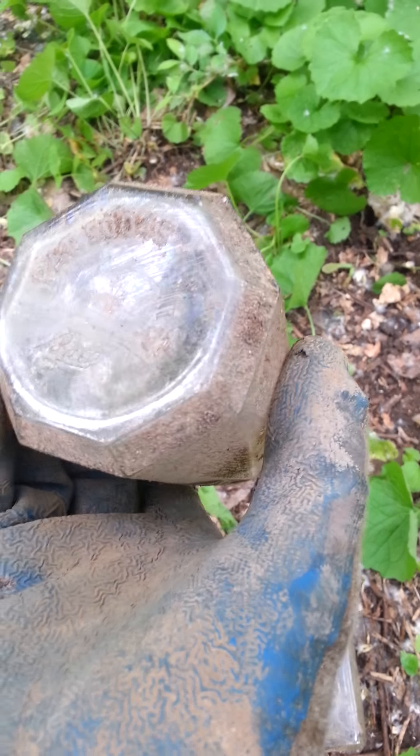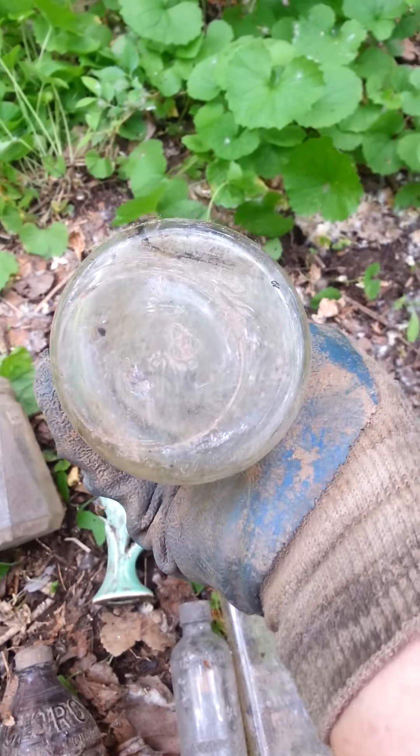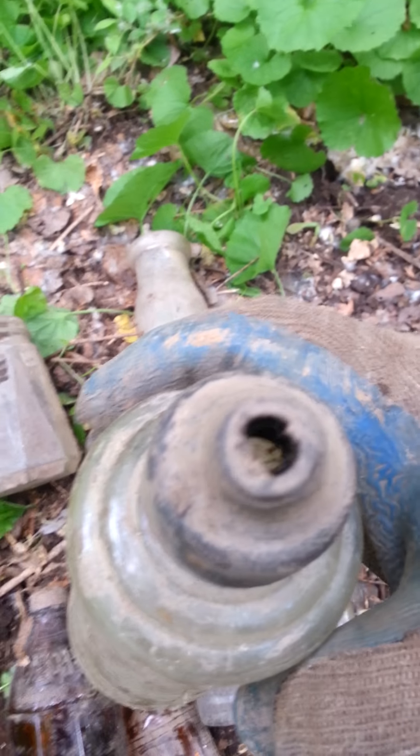A little ball fruit jar or whatever. This one I'm not sure what it is — it's got the Owens mark on it, but it has like a rubber thing on it. And then when I was digging, there's everything in here: jewelry, marbles, bones.